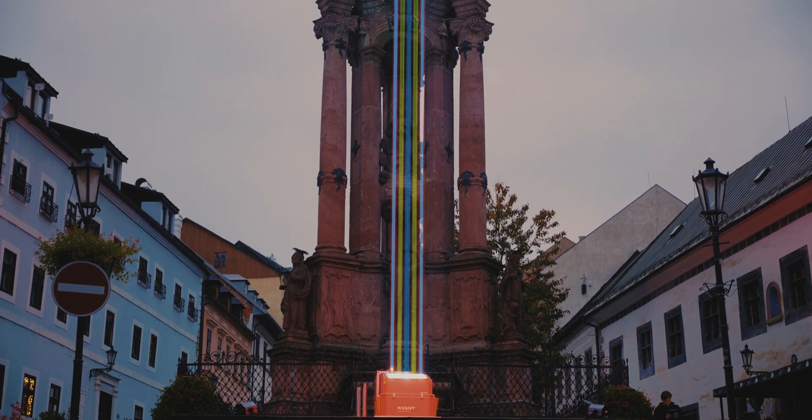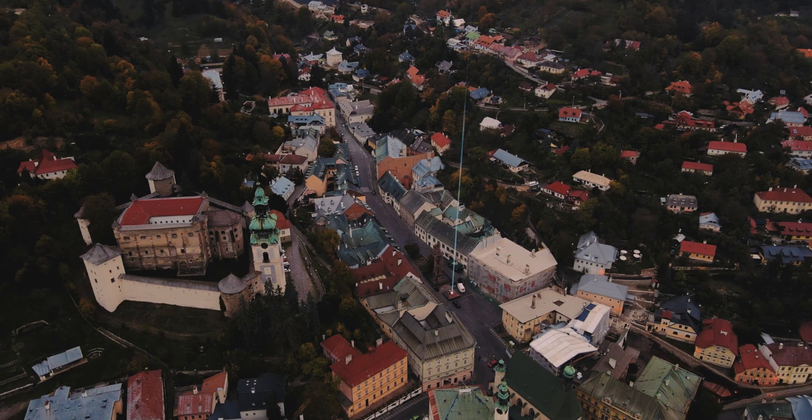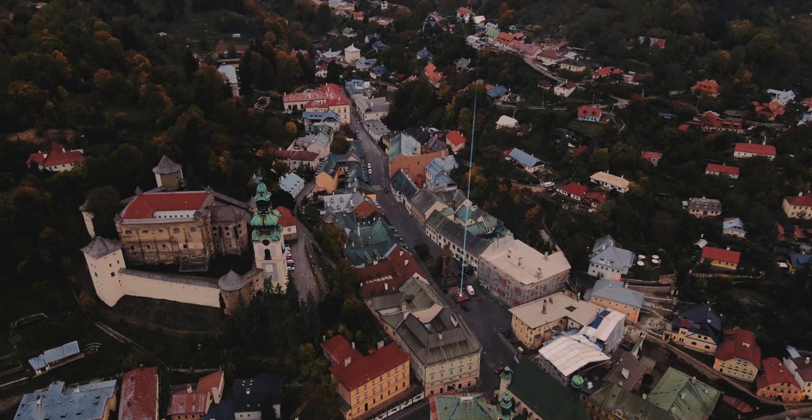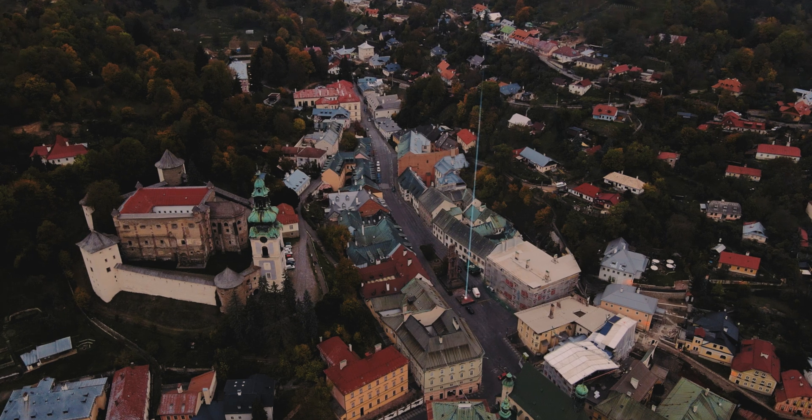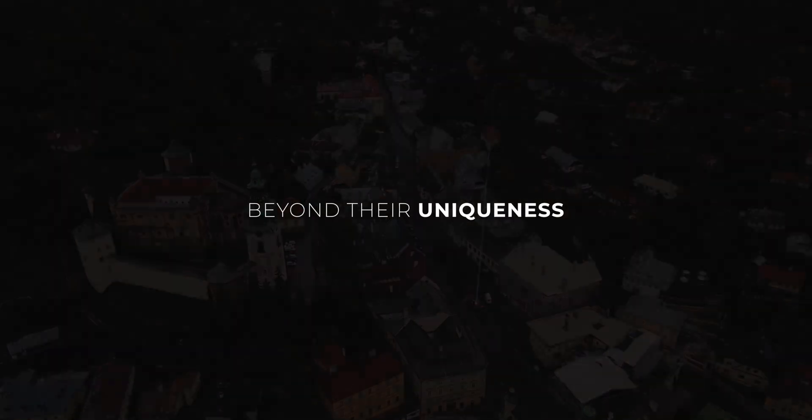If you have seen the previous Architect Sky Laser video, you might remember us saying that some events, places, or landmarks may profit from an element that amplifies their presence in this world and beyond — their uniqueness, something that pinpoints their location within surroundings and makes them impossible to overlook at night.